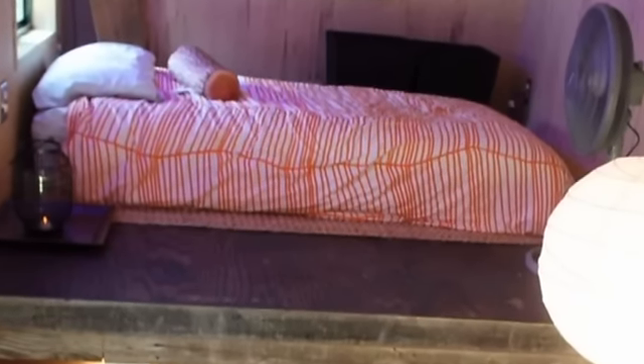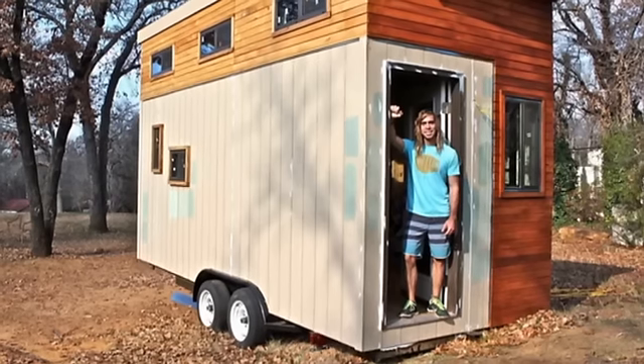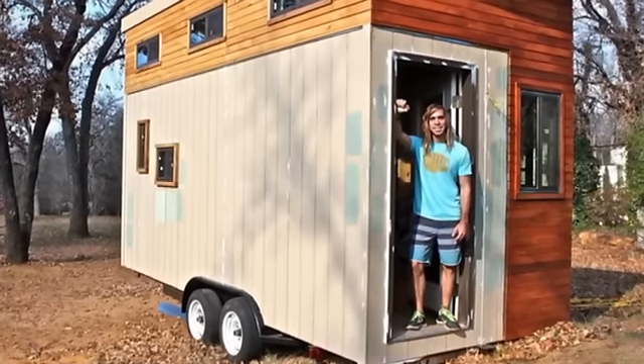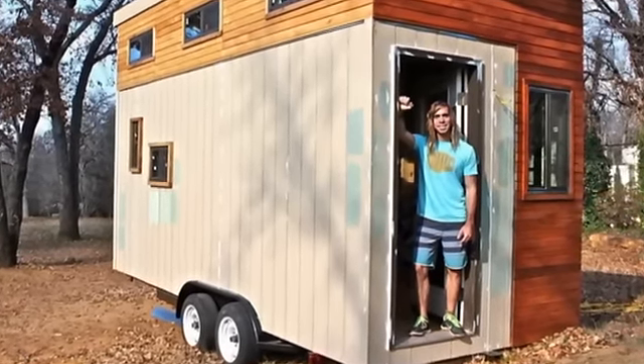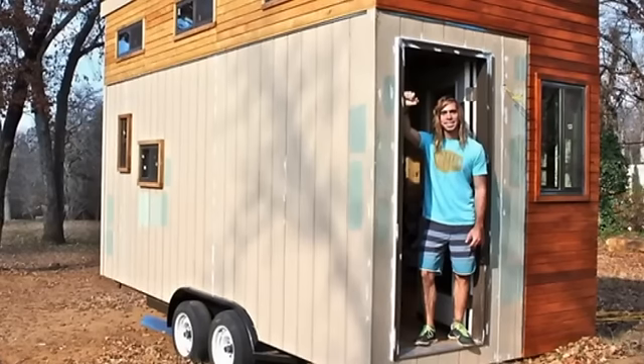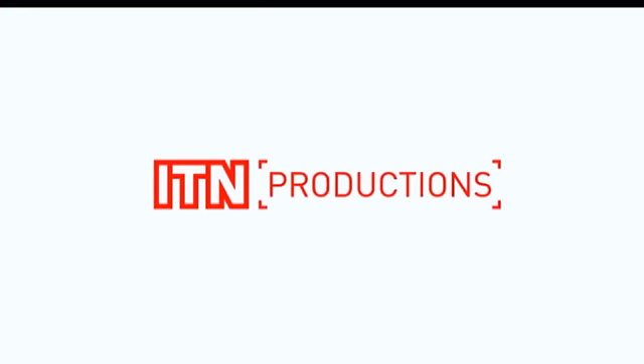One downside is the house doesn't have a toilet — he has to use a family friend's facilities to spend a penny. Many families in the US have downsized to have more disposable income. The 25-year-old says he feels this could now be his home forever.